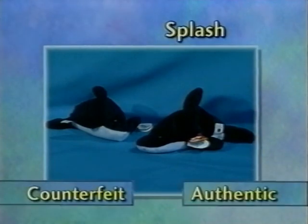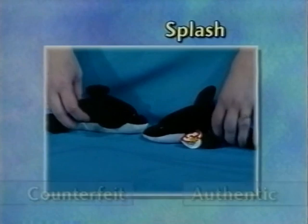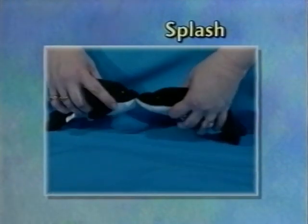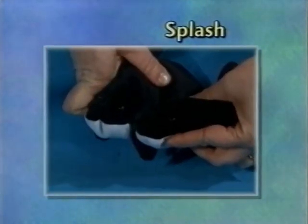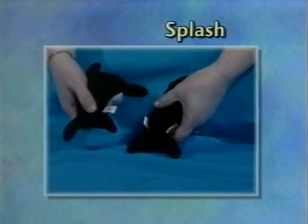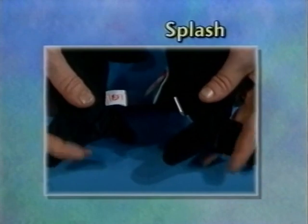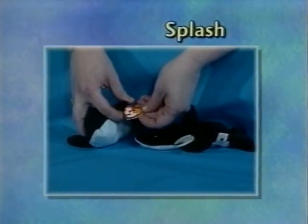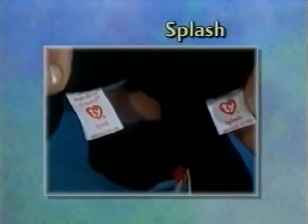We have Splash — in addition to the rough fabric, his dorsal fin is sewn on incorrectly. He has larger, duller eyes. His fluke is sewn shut so that no pellets or material can pass down into it. And he has the larger, wider, off-center swing tag and the larger tush tag.